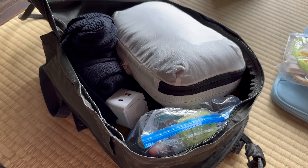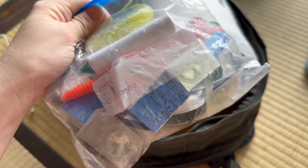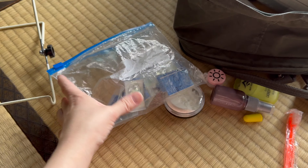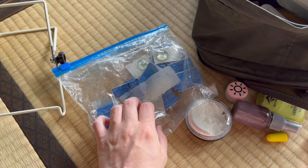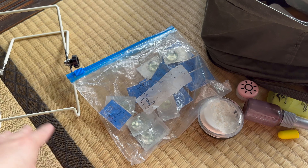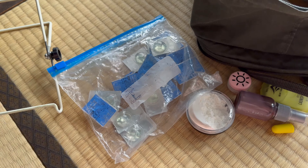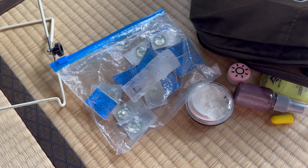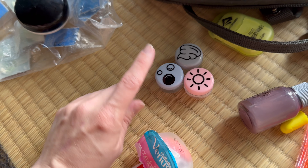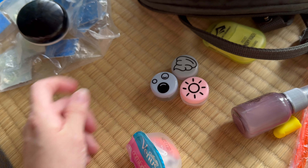Moving on to the bulk of my stuff in the main compartment — that full front opening is absolutely wonderful when packing this cramped. I keep the toiletry bag up at the top because the contents can get pushed around as I zip up the backpack. Inside, I keep small reusable containers for things like shampoo and conditioner, since I can easily refill them at any hotel.